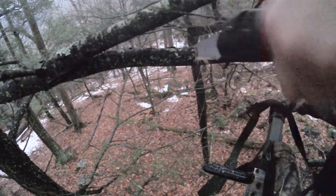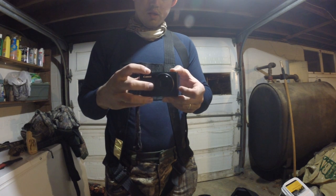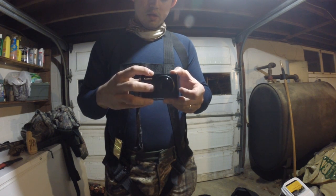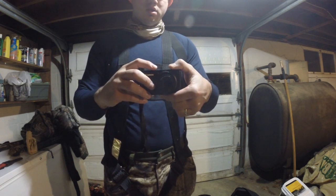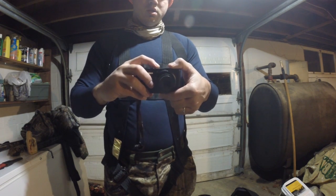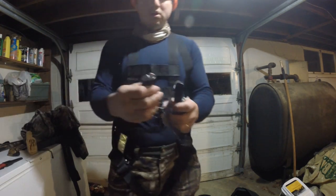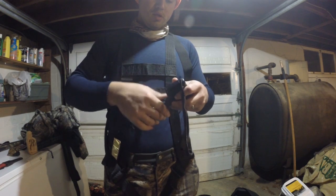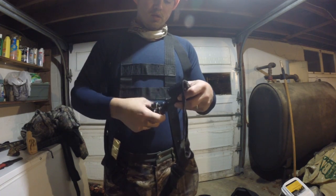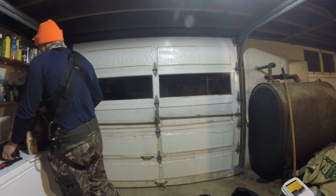I take a small point-and-shoot Canon camera with me. This works for two different things: first, I can check game camera cards — I put the card in the camera and see what pictures are on the game camera. And also, I attach a little Joby Grippy tripod, attach that to a tree limb, and I can film my hunt with my little point-and-shoot camera, just for some good memories and trophy photos.